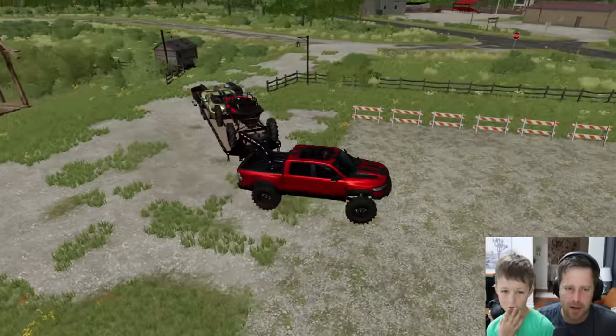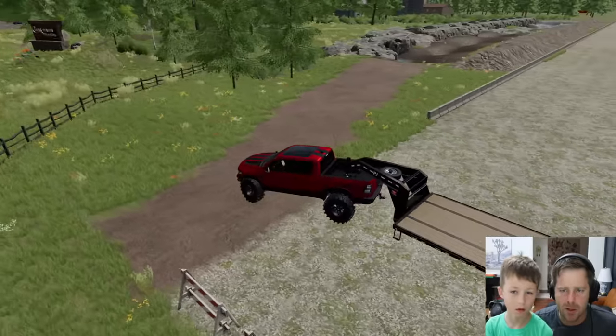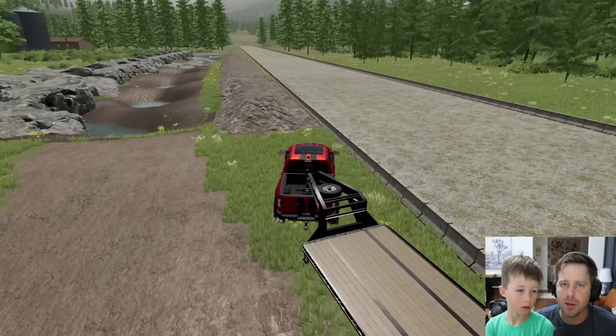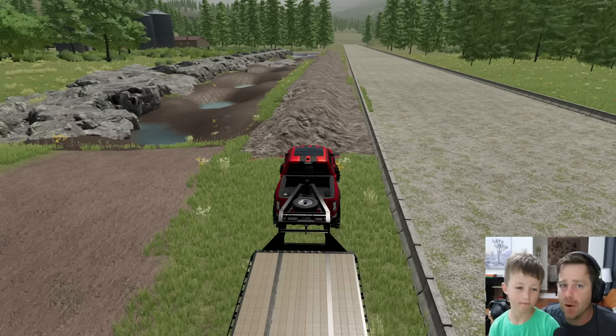Let's go ahead and just unstrap all that, lower the back. Now that we got that all unloaded, I'm gonna move the trailer out of the way cause I don't think we're gonna need that anymore. I know there's some barns at the end of this down here, so we're gonna go check out what's in there. Hopefully there's some old school race cars or something.